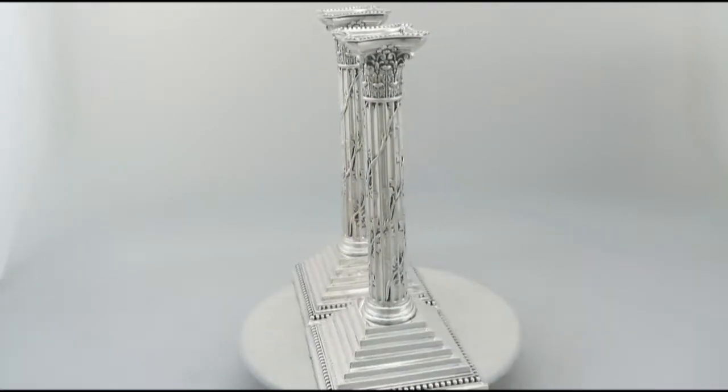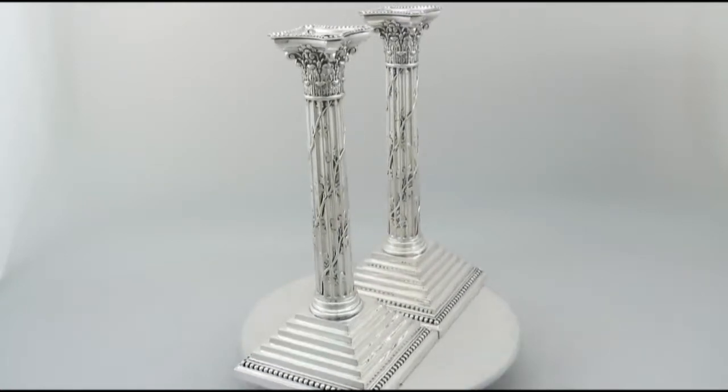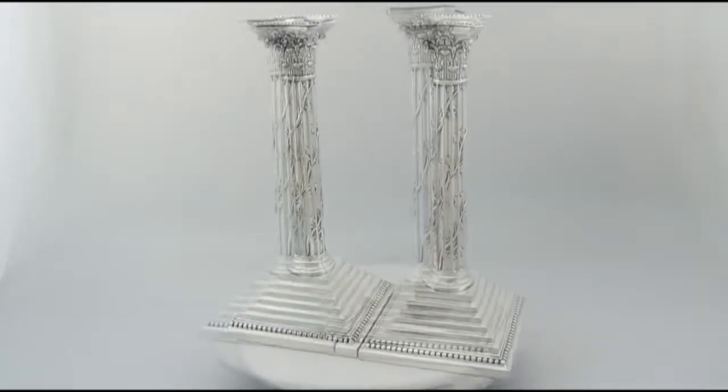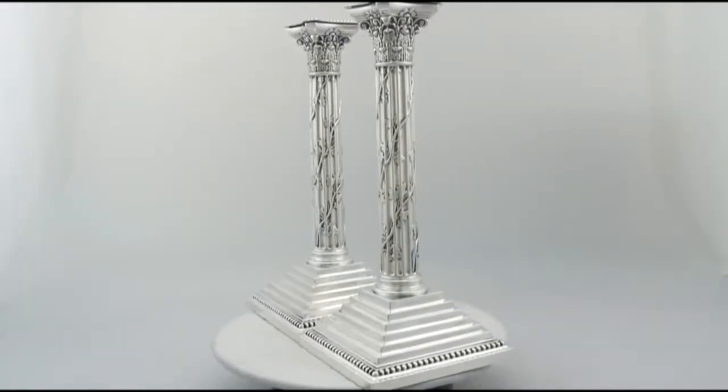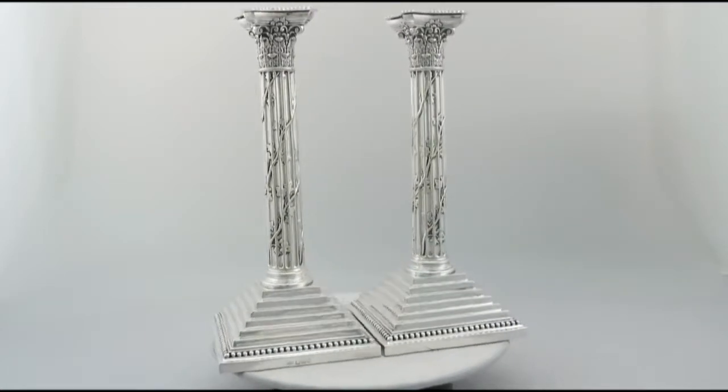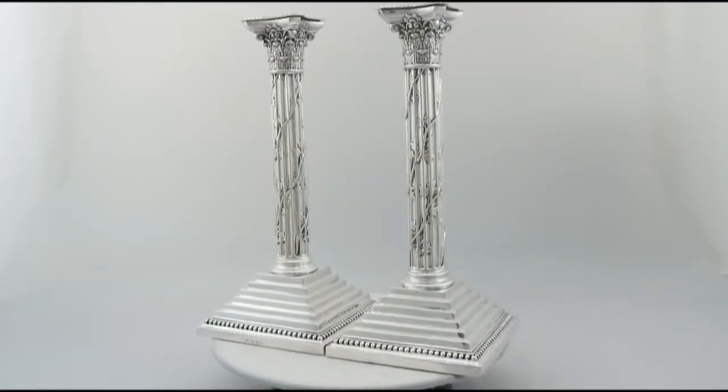They have Corinthian columns to a square step base to a collet style rim. Each retains the original hallmarked detachable push fit sconce. Each sconce is ornamented with an applied band of bead decoration to the rim.